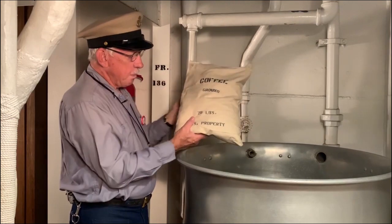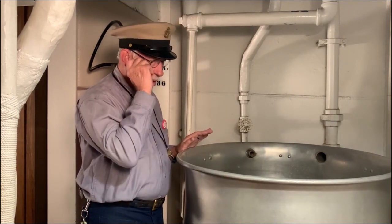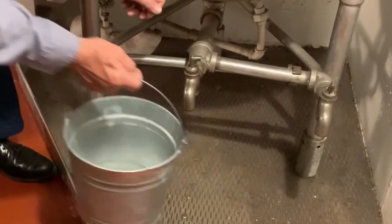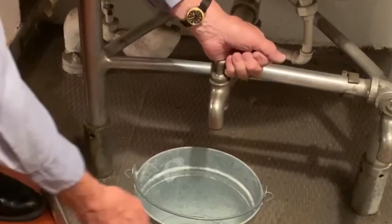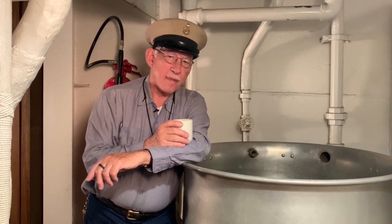Then you take 20 pounds of coffee, put it in a cotton sack, drop it down into that boiling water, and let it steep. When the coffee is ready, it would be dispensed through these spigots at the bottom. Guys who didn't have a coffee pot in their own compartment would come here and bring a carafe or a pitcher — some guys would even bring a clean bucket. With 2,500 men on board all drinking coffee, do you ever wonder how many gallons of coffee it takes for one meal?